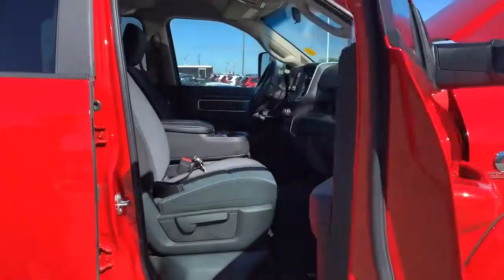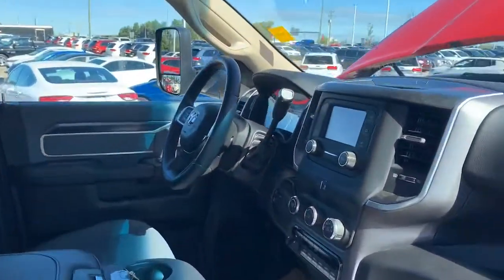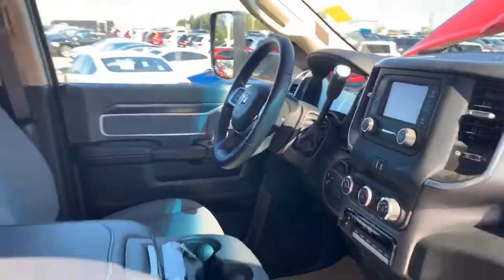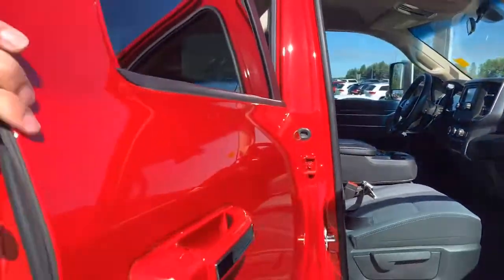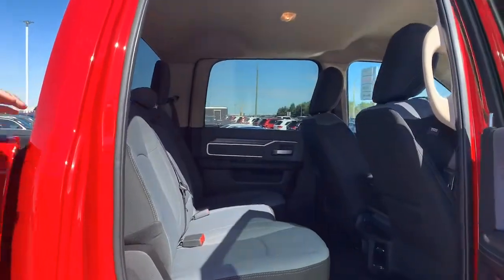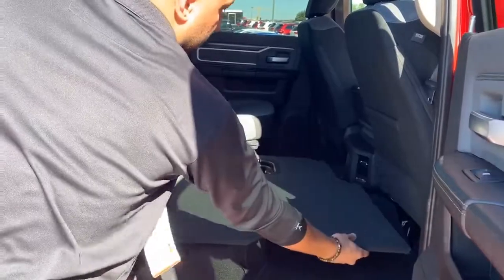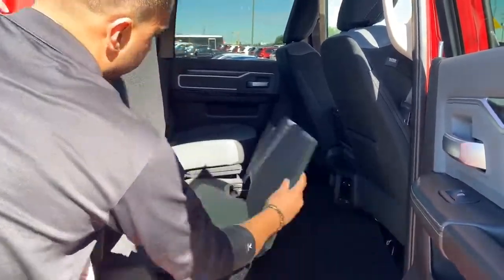Inside, it's a six passenger with a bench in the front. Full tow, full trailer tow brake, and a backup camera. Back here, tons of space in the back with lots of storage underneath the seats. These do fold down flat as well to give you that extra storage space.